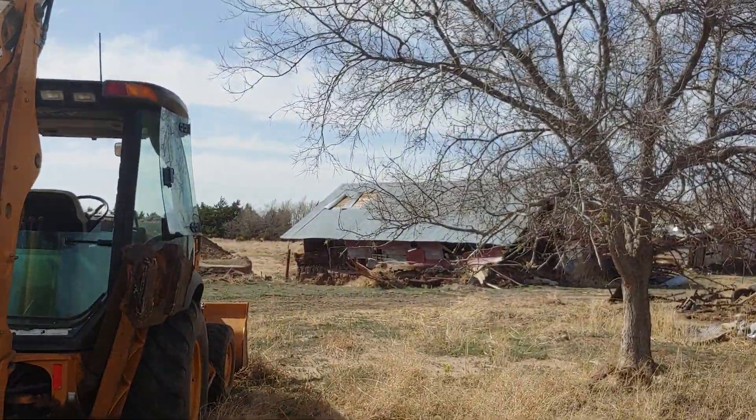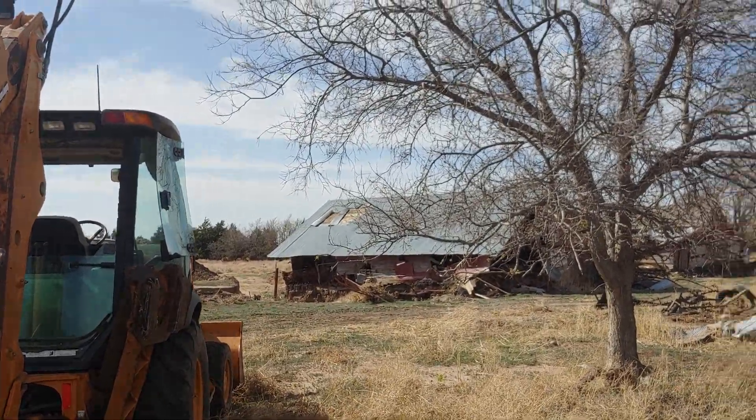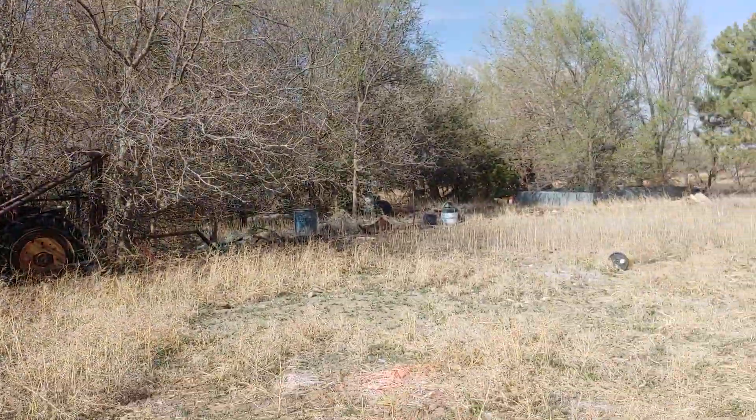This is a pretty bad one. You can see the corner of that building's torn out. That manure's almost to the ceiling in there. This is a tough deal, this whole cleanup.